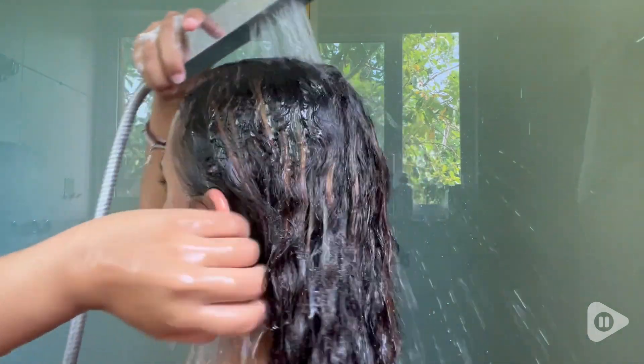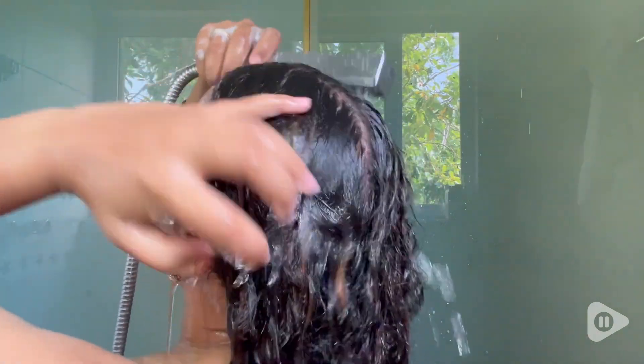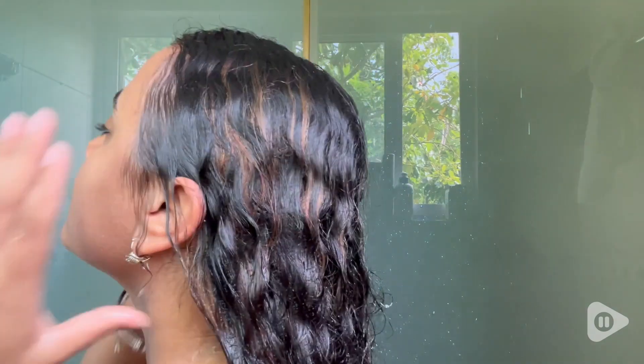It makes my shower routine much easier and faster. The scent is amazing — it is so fresh. To me, this is a great everyday-use shampoo. I have dandruff, so I do wash my hair every two days.